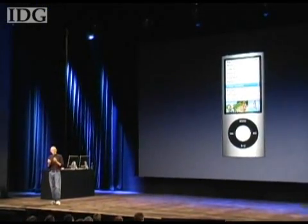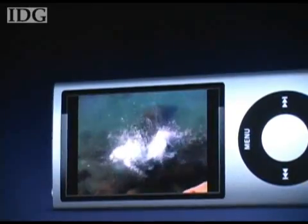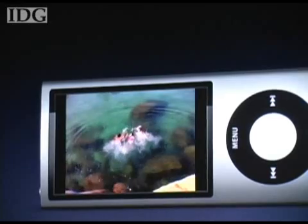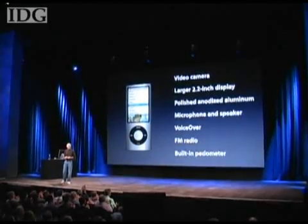Built into every iPod Nano is now an awesome video camera. The Nano can display video or sync it back to your computer where you can upload the clip to YouTube. Videos can be shot at 30 frames per second at 640 by 480 resolution, and the microphone can also be used with the Nano's new voice recording feature.